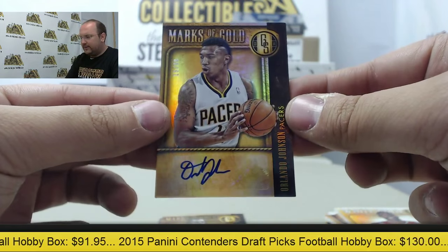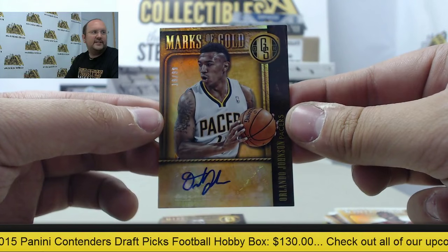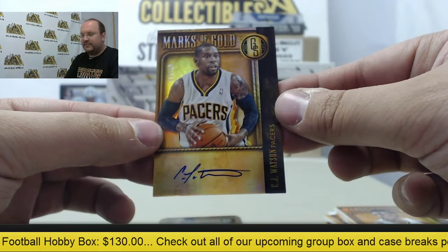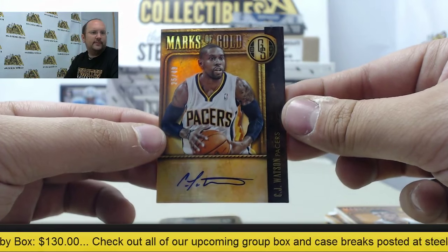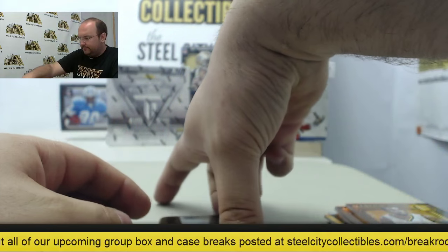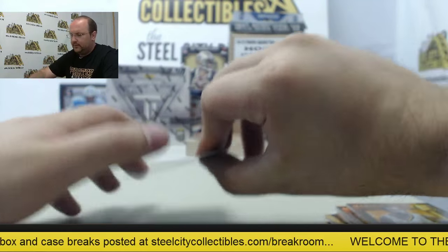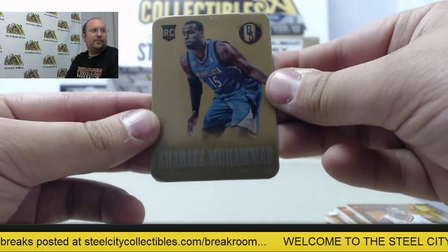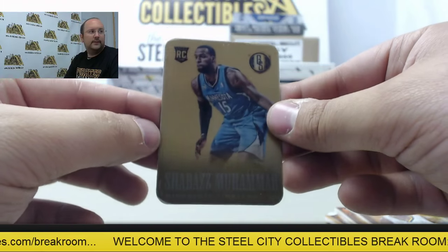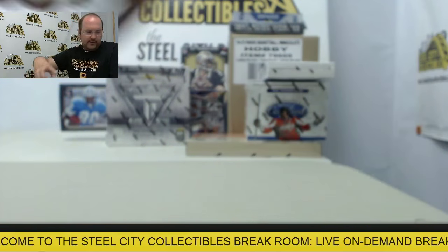Autograph card, Orlando Johnson, numbered 19 of 99. CJ Watson autographed out of 49. And a medal card, Shabazz Muhammad. Another awesome box.